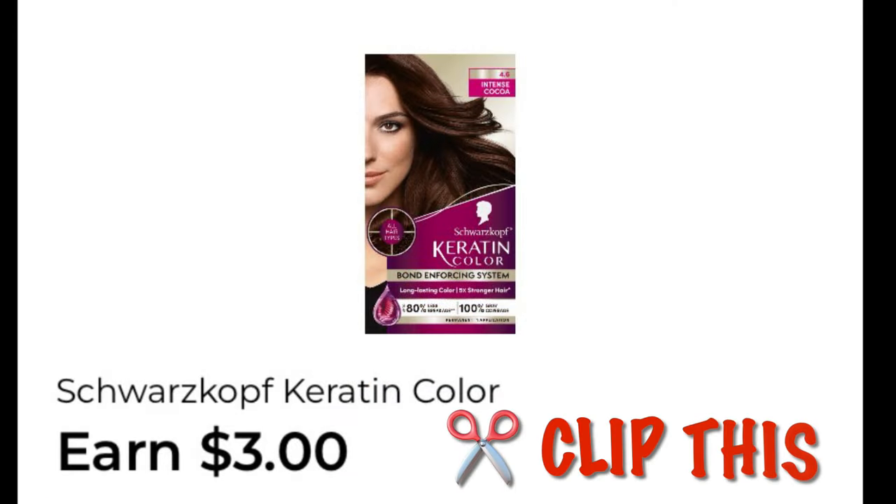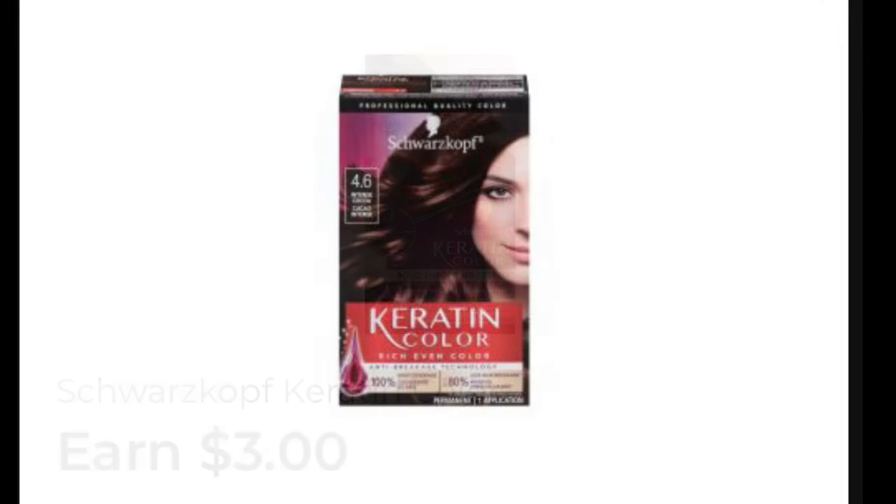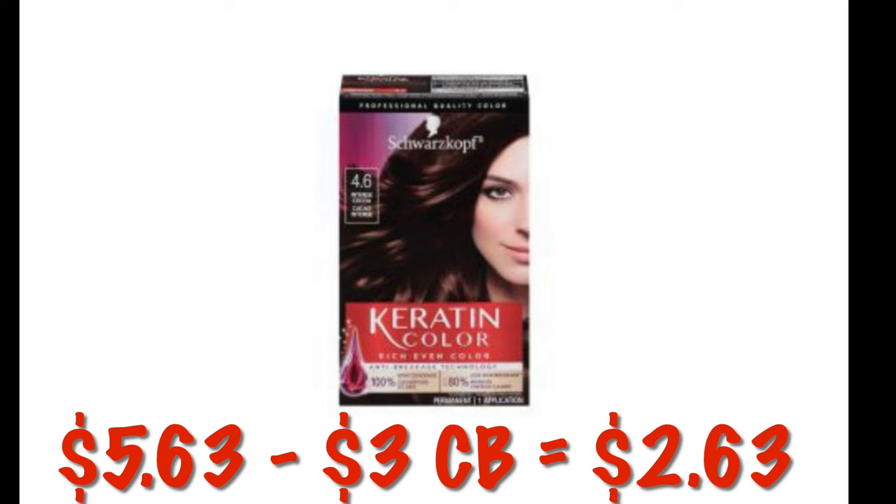We've also got an Earn $3 offer on Schwarzkopf Keratin Color. These are currently $5.63, so after that $3 cash back, it'll be like it was $2.63.